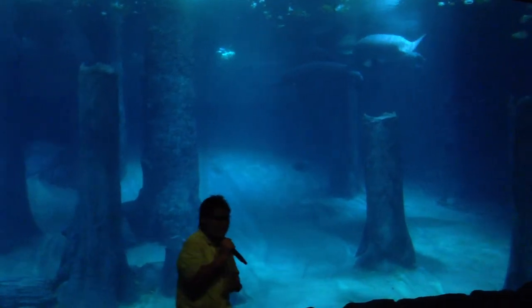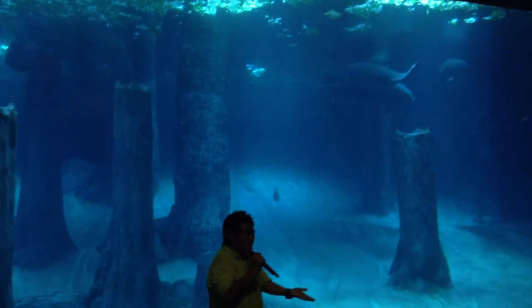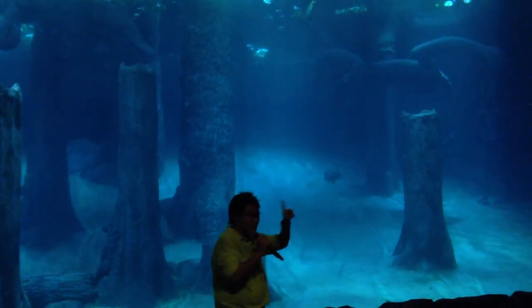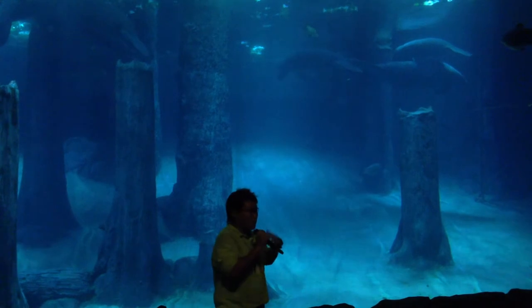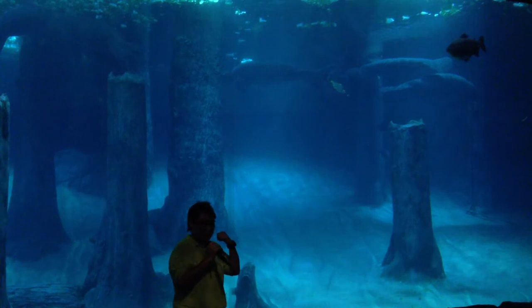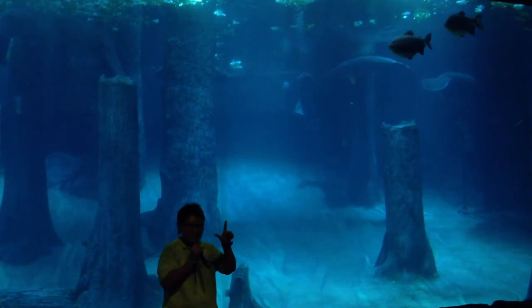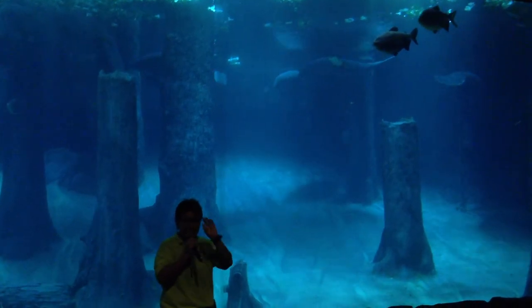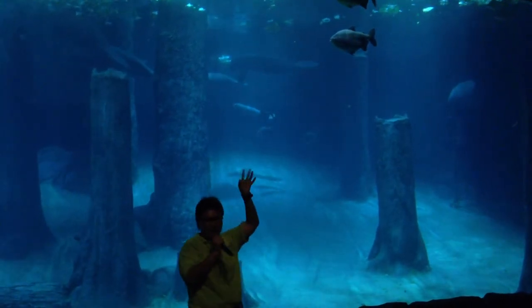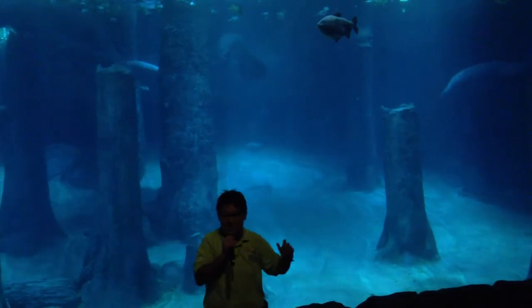Female manatees carry the baby for one year. And when the baby is born, the mother will lift the baby up to the surface to catch its first breath. After which, the baby will follow the mother for about two years. Right over here, we have got two babies — one is seven months old, and the second is about three months old. You can see them eating their vegetables.